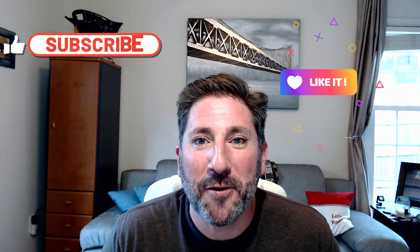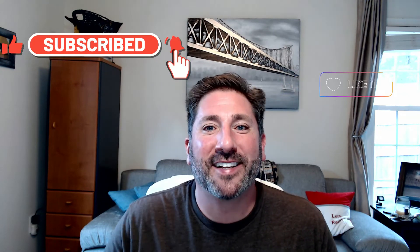I hope you found this video helpful and learned something new. If so, please don't forget to like, subscribe, and turn on those notifications. Happy leasing!